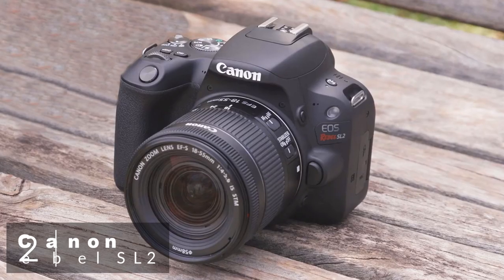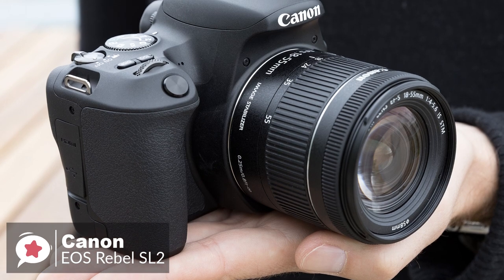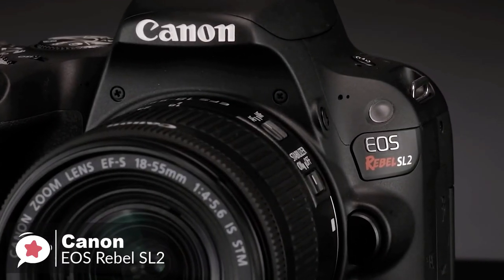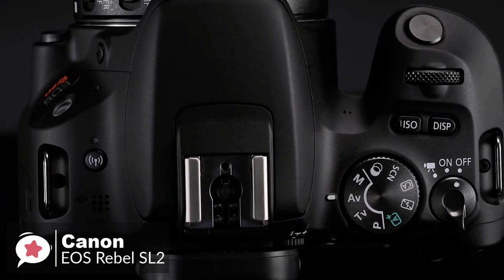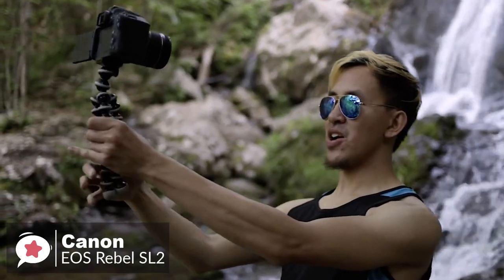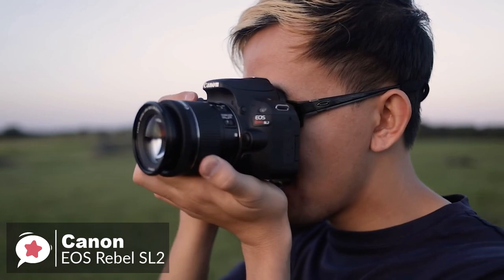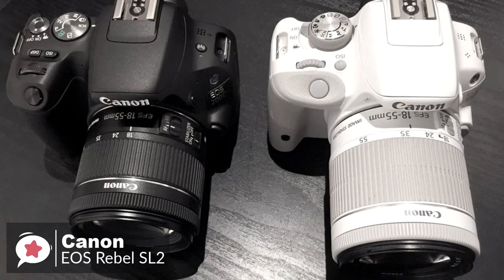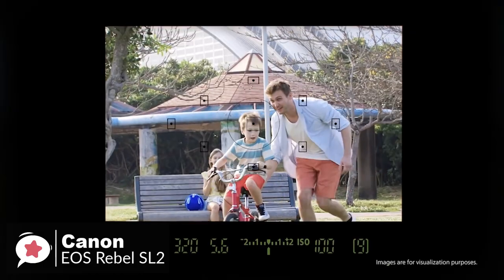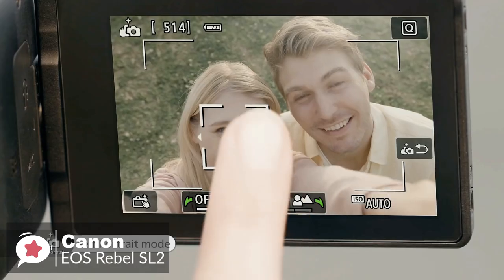At number 2 is the Canon EOS Rebel SL2 DSLR camera. As a DSLR aimed at amateurs, the Canon Rebel SL2 comes with features for those who want to learn more about photography, while still being able to make use of pre-programmed and automatic functions. Design-wise, the EOS Rebel SL2 is a small and lightweight entry-level DSLR, measuring 4.82 x 3.65 x 2.75 inches and weighing 16 ounces without the lens, with an option for an EF-S 18-55mm kit lens. It's available in black or white. The camera features a fully articulating screen and even offers a selfie mode that allows beginners to control the amount of background blur without needing to understand how the aperture works.